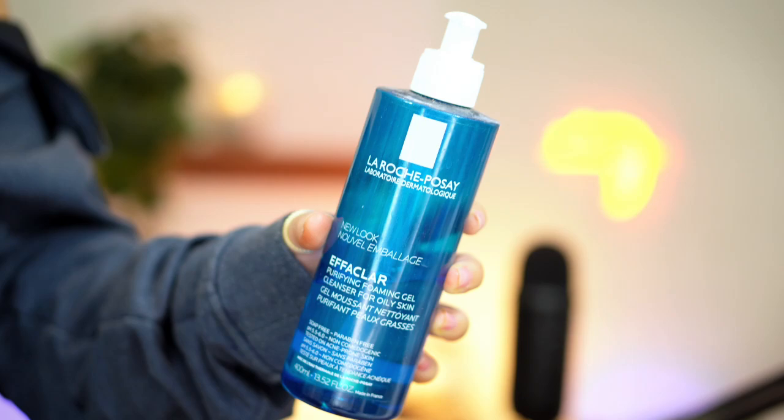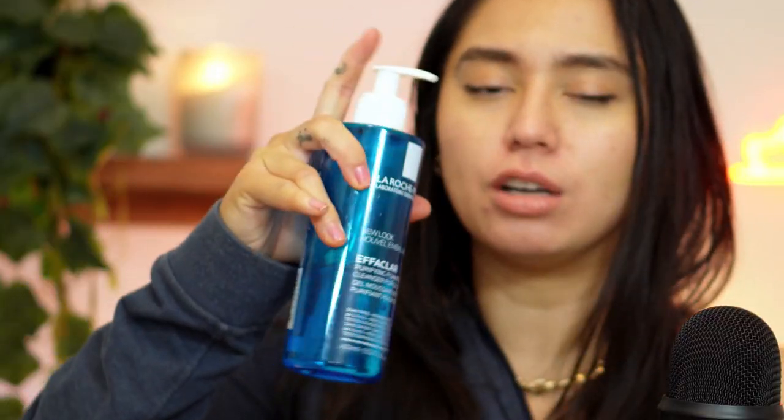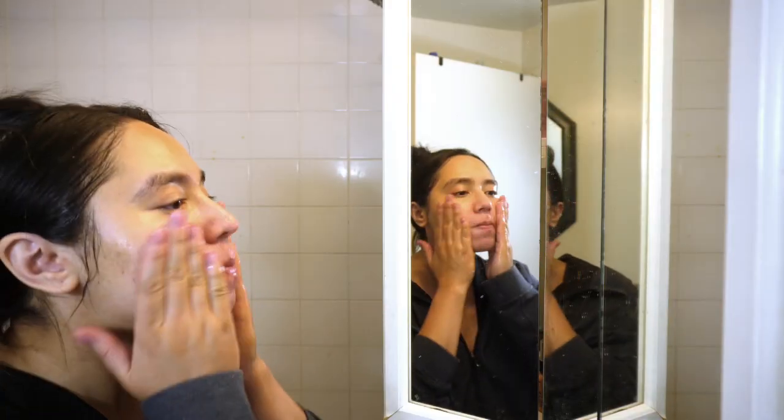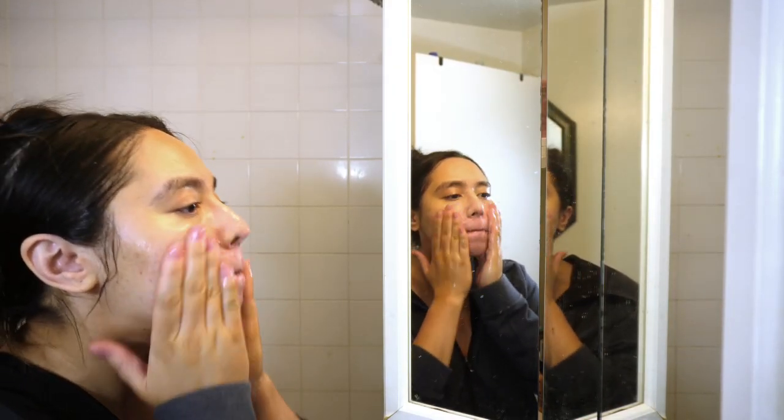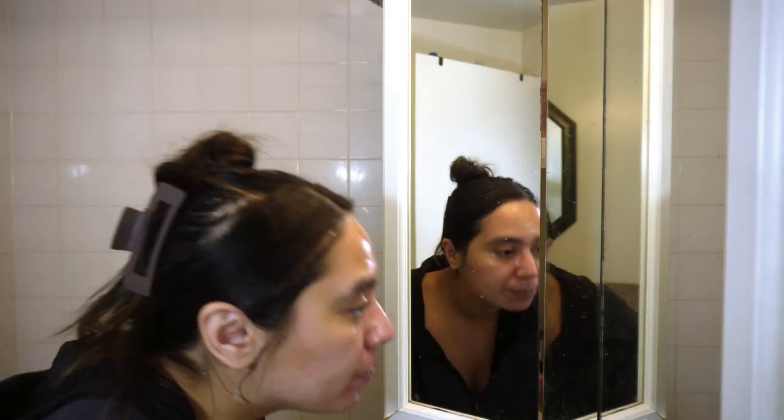With a double cleanse comes the second cleanse. This one is the La Roche-Posay Effaclar Foaming Gel. I don't know why it says foaming gel because this pump is not a foaming pump, but it does lather really nicely on your skin. I like La Roche-Posay — I feel like it's a great brand and I really want to try more from them. I don't have any bad feelings about this cleanser. I used to use the CeraVe SA Cleanser and I also really like that.